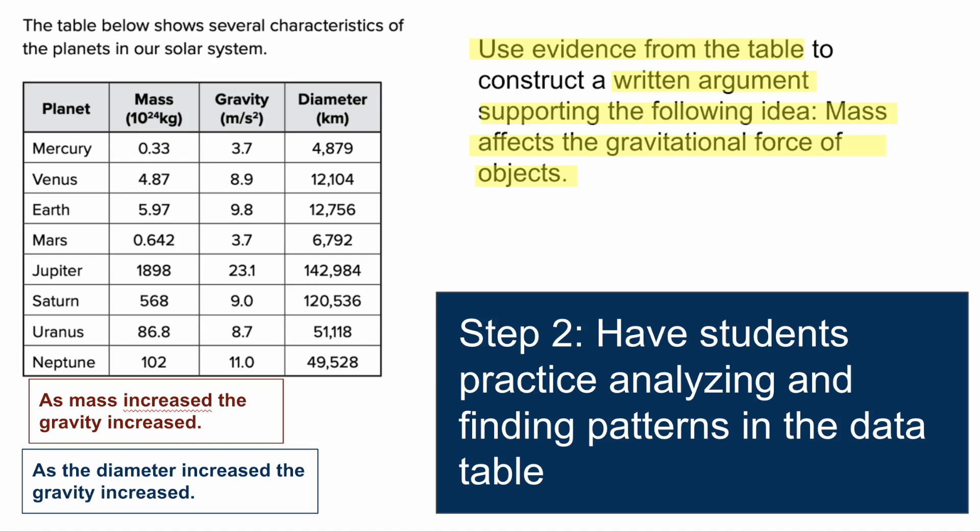Step two: with the data table, have them practice analyzing and finding patterns. Looking at mass and gravity, as mass increases, the gravity also increases — even though the mass increases aren't uniform. For example, Mercury is the smallest and Mars is the second smallest, not Venus. You can talk about how, if they have scratch paper, they might reorder the planets from lowest to highest mass and then pair the associated gravity. They can see that as mass increases, gravity also increases, and similarly as diameter increases, gravity increases.